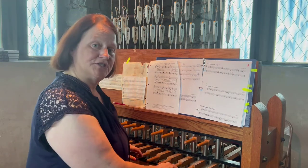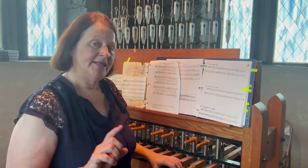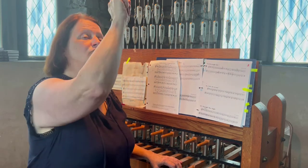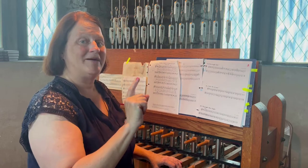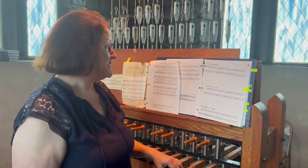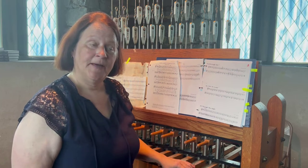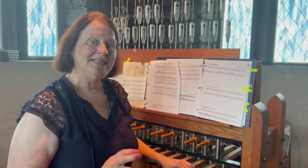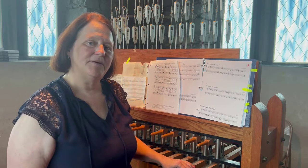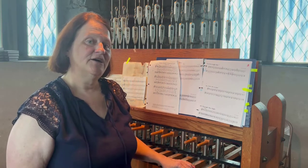They're manual. Some churches, they're digital. In a little bit, you'll see a video where I am trying to share with you where the bells are, and they're way up high. Now I'd like to play some hymns for you, and then you're going to notice me ringing the bell. Count how many times I ring the bell for the 10 o'clock service.